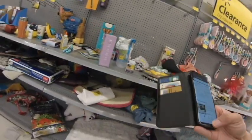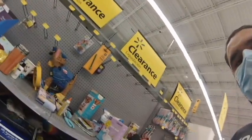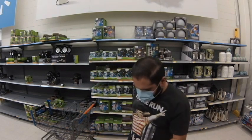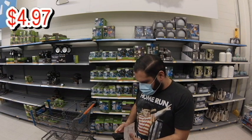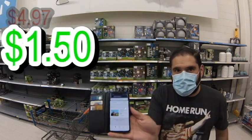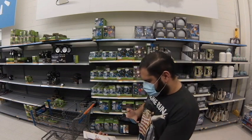I continue looking — every store pretty much has the same thing. Right here I find two Callaway ball markers. If you're a golfer, these are super awesome. Regular price is $4.87, but I found them for a dollar fifty. These are the same ones I found the other day for 50 cents, so watch out for these if you're a golfer.